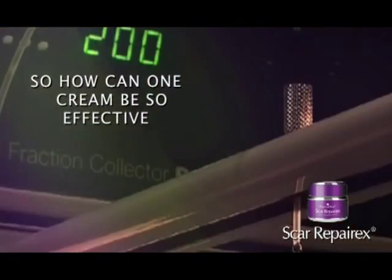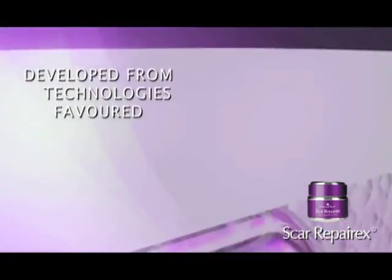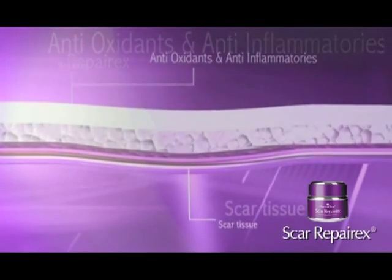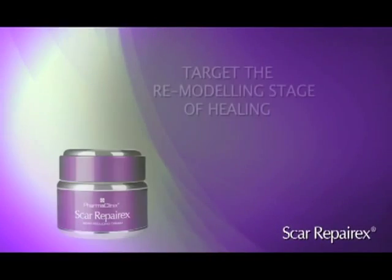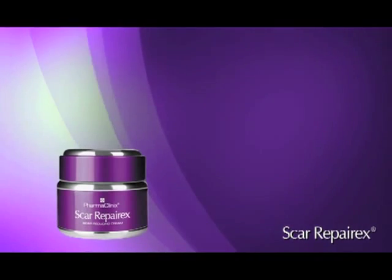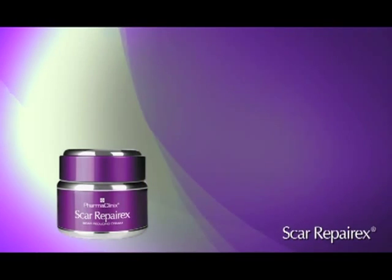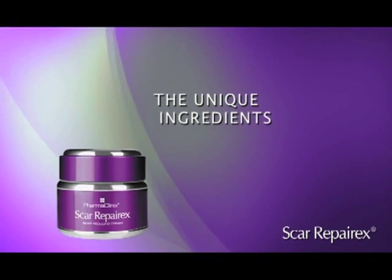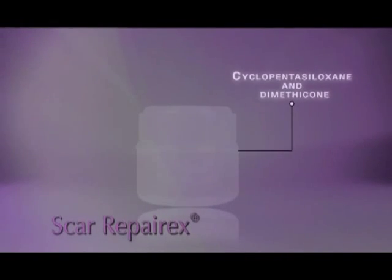So how can one cream be so effective in a field where so many others have failed? Scar RepairX has been developed from technologies favored in the arenas of plastic surgery and cosmetic science. The result is a unique silicone-based cream, rich in antioxidants and anti-inflammatory agents, which target the remodeling stage of healing. And as the remodeling stage can last up to two years after the initial injury, Scar RepairX reduces the size and thickness of both old and new scars. The unique ingredients include silicones — cyclopentasiloxane and dimethicone.